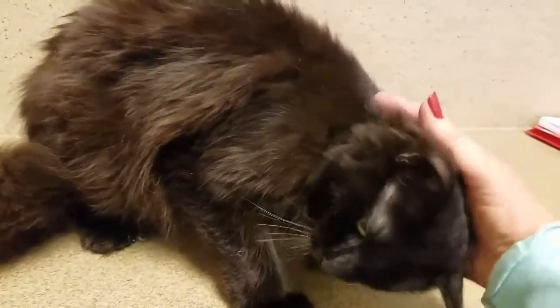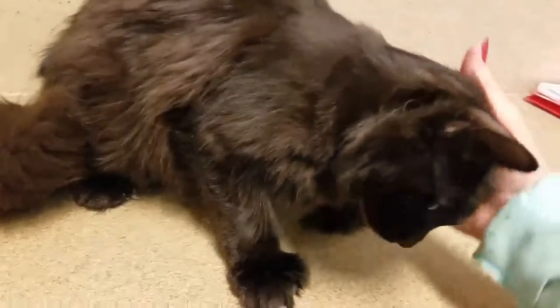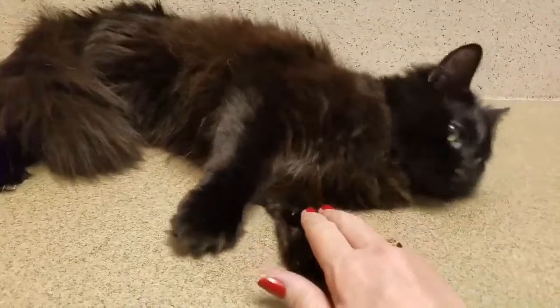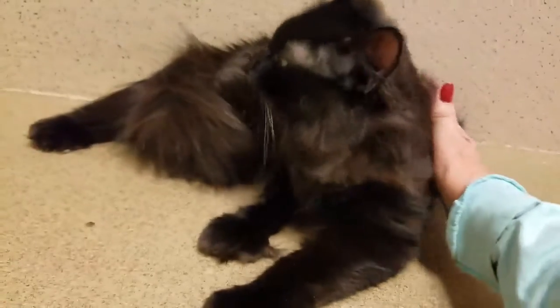The good news is he loves being combed, and he didn't mind his nail trim. He's such a fabulous boy — just kind of a chill guy, no problem taking him out of his cage.